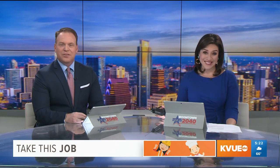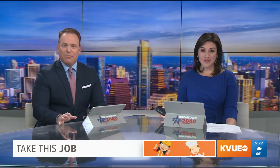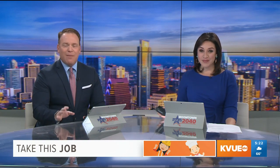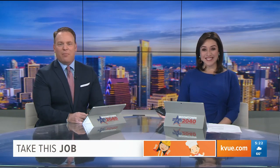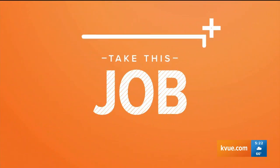A good hat is like a good pair of shoes — you find a style you like and you just stick with it. Last Stand Hats in Austin has been in business for a little less than a year now, but they are already making a name for themselves. In today's Take This Job, I joined Last Stand owner Mike Murphy to see how these great hats are made.